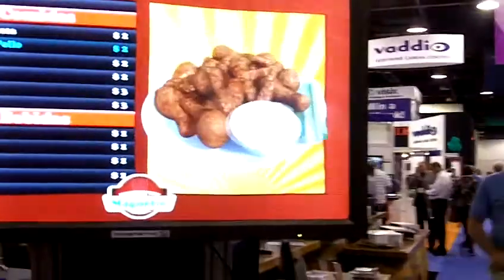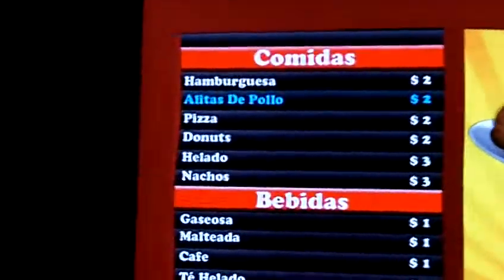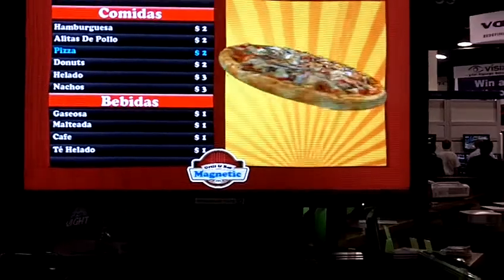Hi, my name is Jeff Blankensop and I'm with Magnetic 3D. Magnetic 3D is a fairly new company. We have developed and we are showing today in the Stampede booth a glasses-free 3D display. We've been able to develop this technology by developing a lens to go over a commercial-grade LCD, and through our software and content creation capabilities we are able to achieve a stunning image of 3D without glasses.